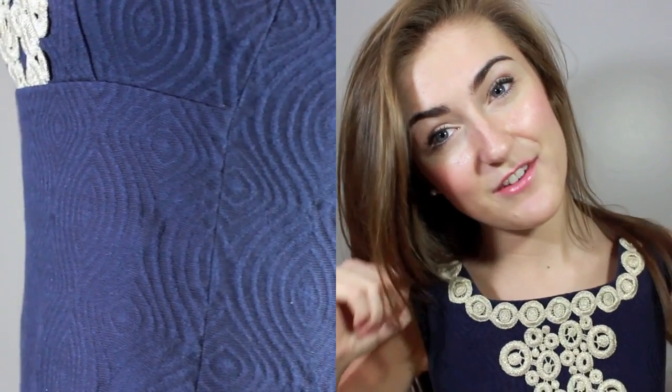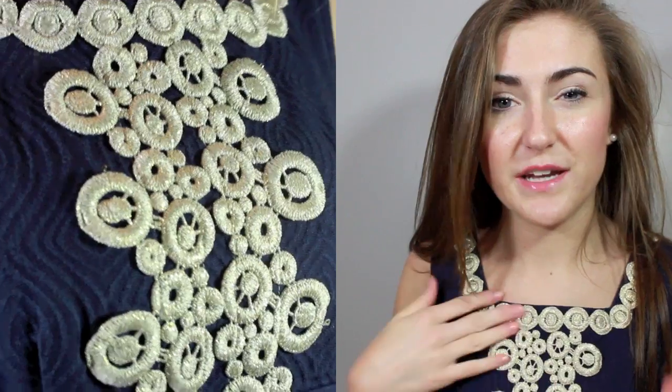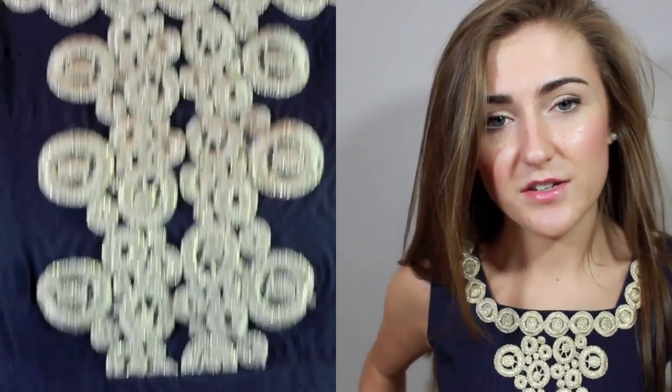It's a shift dress and it's really, really cute I think. I feel like it's very sophisticated because it doesn't hug your curves but it still flatters them. It has this navy blue detailing embossed into the fabric, and then it has this golden and beige threaded detail up on the top and also on the bottom.